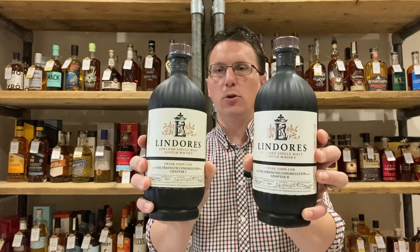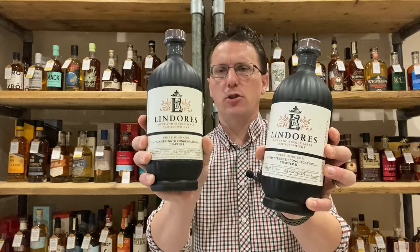Hello there, Ben Bowers the Spirit Specialist. I'm here today to talk about a new release from the relatively young Lindors Abbey distillery. This is actually the second new release, and I realized I hadn't done a video for the first. So what we're going to look at is the Lindors Friar John Core Cask Strength Congregation Batch, Chapter One and Two.